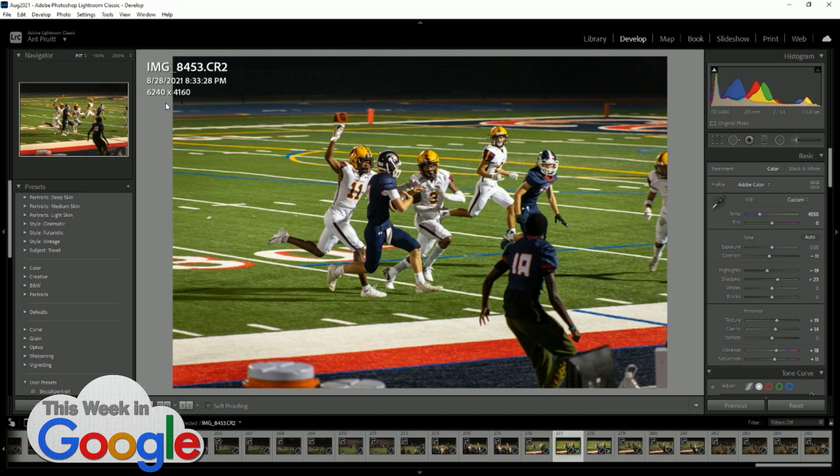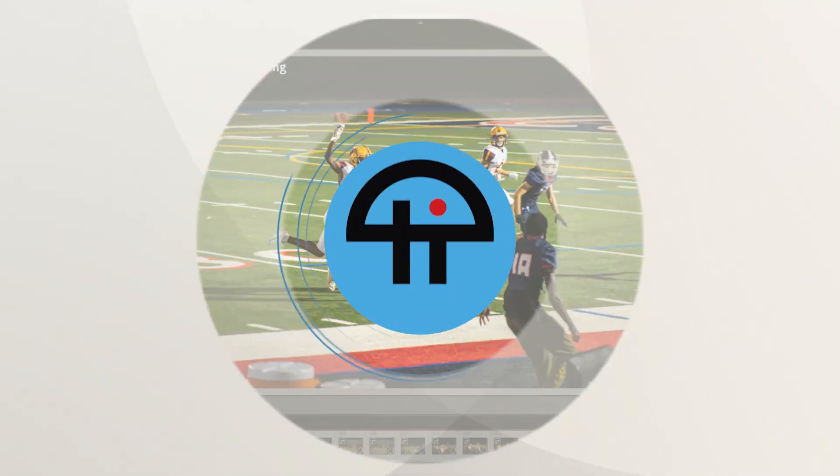That looks pretty good, given that they're quadrupling the resolution. It's too sharp — I'm just like, too much. That's really sharp, but this is a shot from really bad lighting conditions. I tried to get as much detail as possible because it's outside in the dark with big football field lights that are not great for photography.